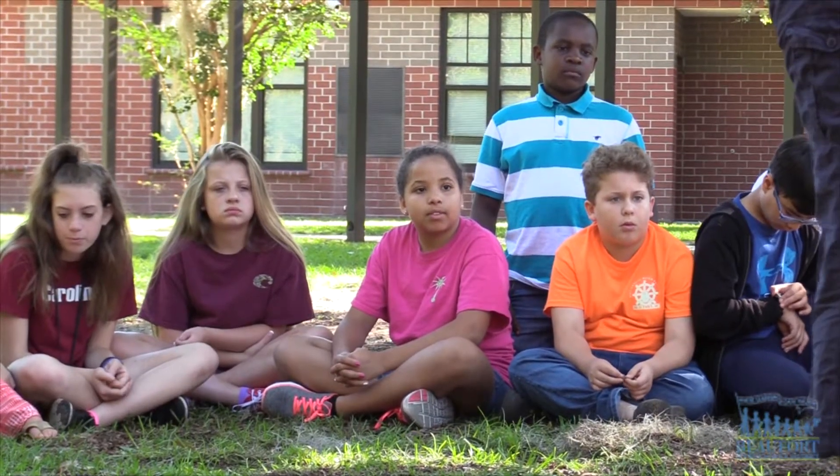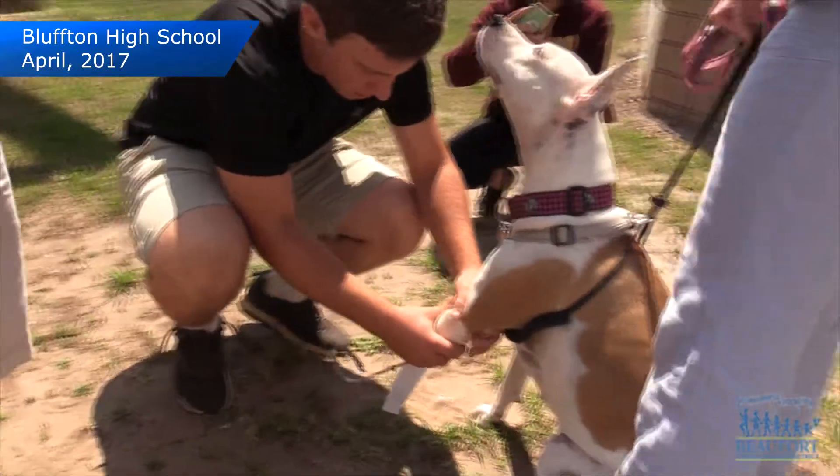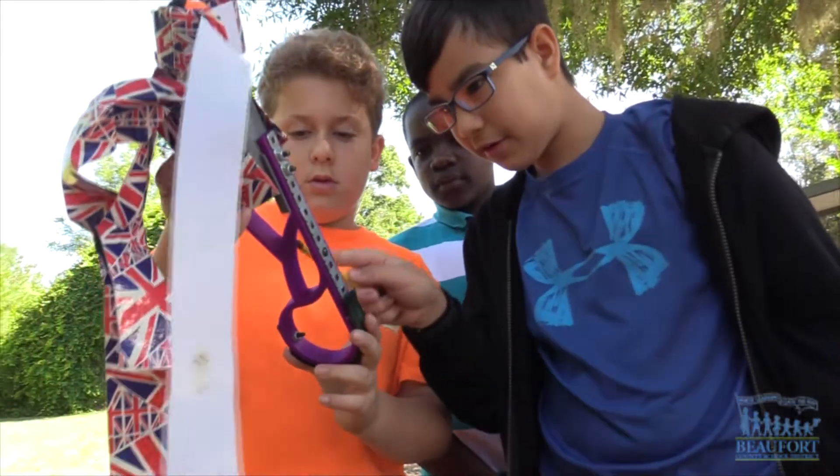The kids got to ask questions about Moonstar, and then the dog's owner talked about the five-month creative process students in Justin Robinson's engineer design and development course at Bluffton High School used to create the prosthetic limb.